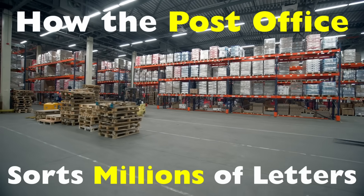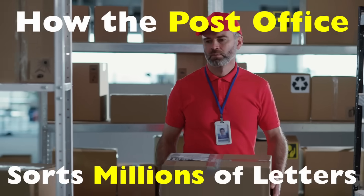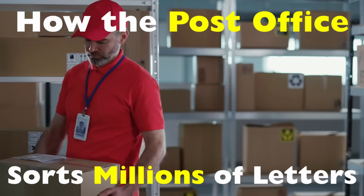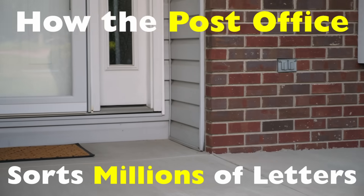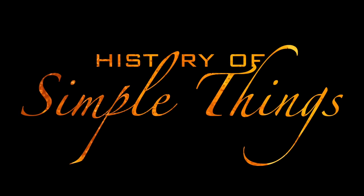Behind the scenes, there's a complex and surprisingly efficient system at work — the mail sorting process. Let's take a closer look at how the Postal Service sorts mail, from the moment it's dropped off to the final delivery, right here on History of Simple Things.